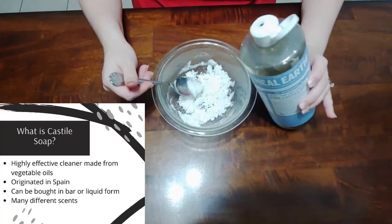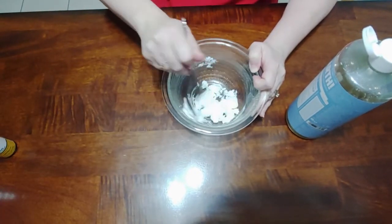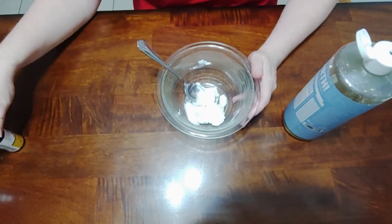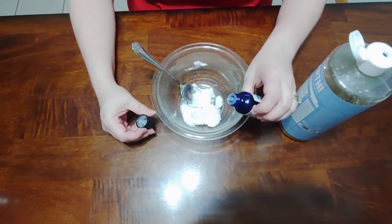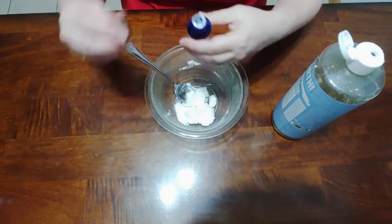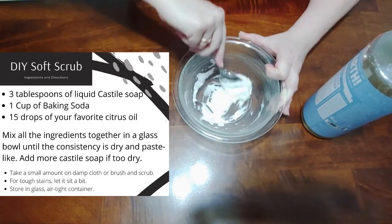Castile soap is a good thing to use — it is all natural oils and organic, so it's really good for the environment. As you can see, the soap is helping it turn into more of a paste. This is a pretty good consistency after you have it all mixed up. You can also add some lemon essential oil or another citrus oil — I use about ten drops. I use lemon because that's what I have on hand, but if you have another favorite scent you can use that, or no scent at all. Each time I use this, I add a little bit more Castile soap to loosen it up.